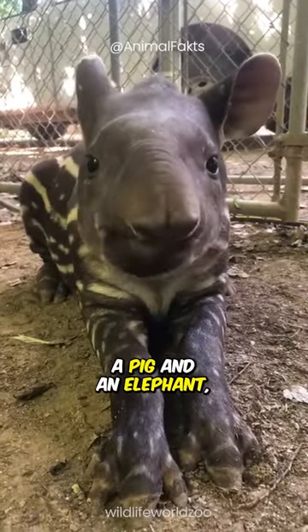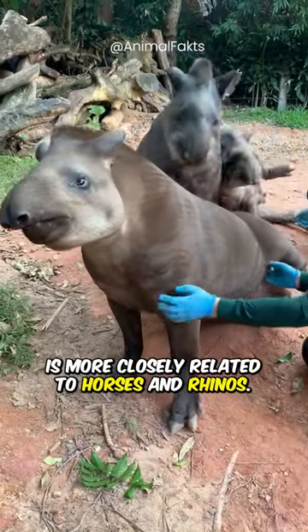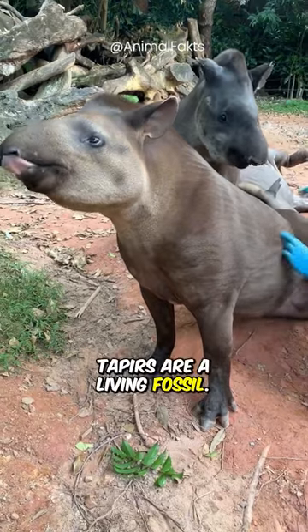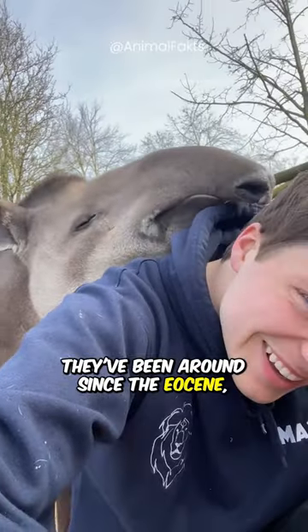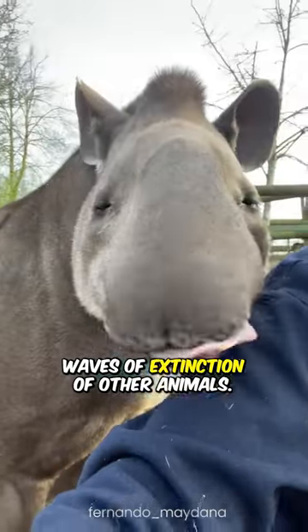They may look like a cross between a pig and an elephant, but this primitive animal is more closely related to horses and rhinos. Tapirs are a living fossil — they've been around since the Eocene, having survived waves of extinction of other animals.